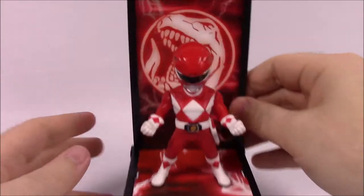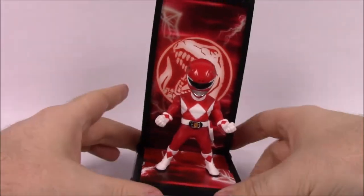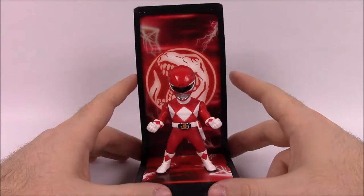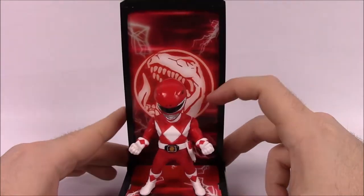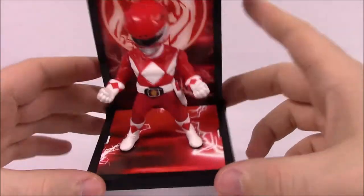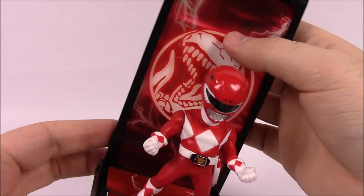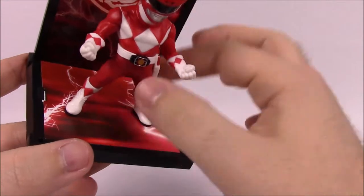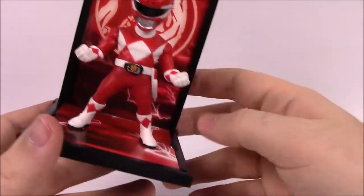Here's the first one we're looking at — the Red Ranger. These look really cool. Here is the display with the background, and as you can see there's the Tyrannosaur power coin in the background, all in red with lightning. That continues onto the ground, which is just a piece of cardboard that you slide in. And then this base is also a piece of cardboard, but since they're standing on it, it helps hold it down — though if you hit it hard enough, it'll pop out.